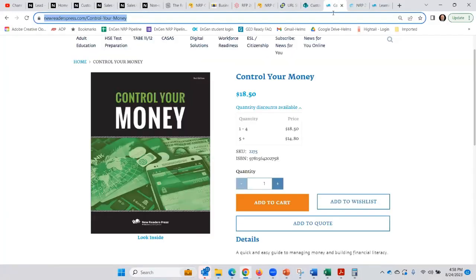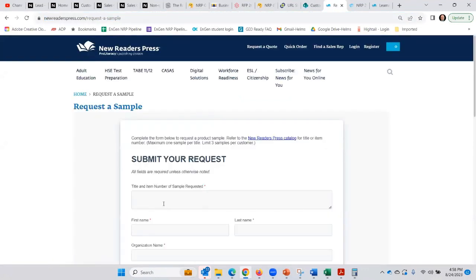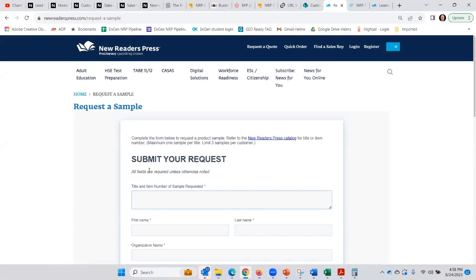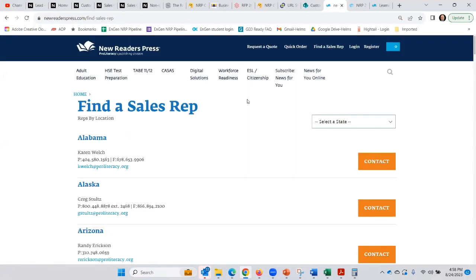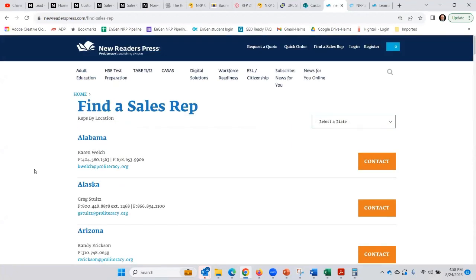If you're on any of our pages and you scroll to the bottom, you can request a sample — just fill out the form, write in Control Your Money under the title, and submit. Along with requesting a sample or learning more about Control Your Money or the financial literacy course from Learning Upgrade or any other course, it's great to talk to your sales rep. Right here at the very top, you can find your New Readers Press representative listed alphabetically.